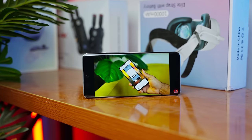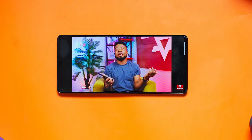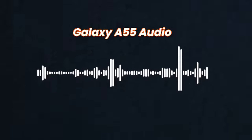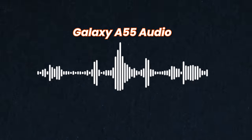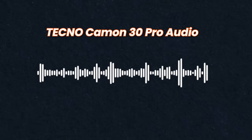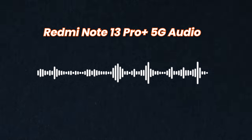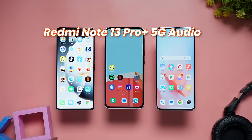Now let's talk speakers. When you compare the audio from these smartphones, it's clear that the Redmi Note 13 Pro Plus 5G has the best-sounding audio, closely followed by the Galaxy A55, and then the Tecno Camon 30 Pro coming in with quite good audio quality, although not the best. For the mic test, you get to hear what those devices sound like — let me know in the comments what you think about the audio quality.